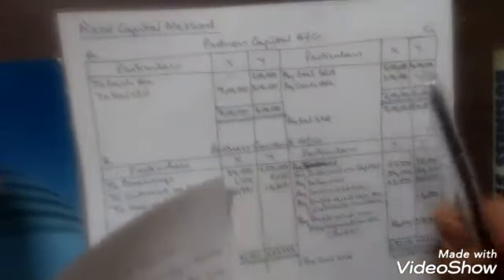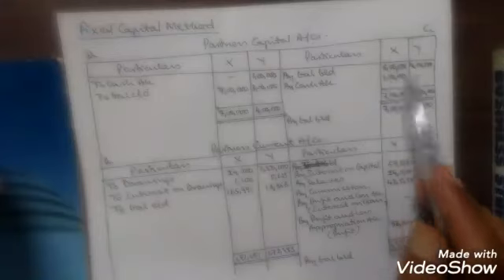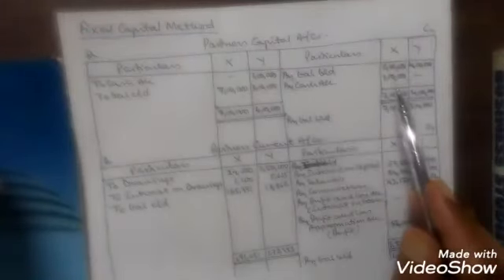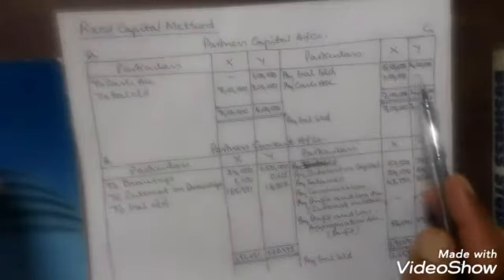In that question, X had a capital of 6 lakh and he further introduced rupees 1 lakh. So here we will prepare the partners capital account by the fixed capital method. By balance brought down: 6 lakh for X. And Y's capital was 4 lakh and he withdrew rupees 1 lakh. So by balance brought down: 6 lakh for X and 4 lakh for Y. X has introduced rupees 1 lakh as additional capital, so it will be credited in X's column and Y will have a dash.